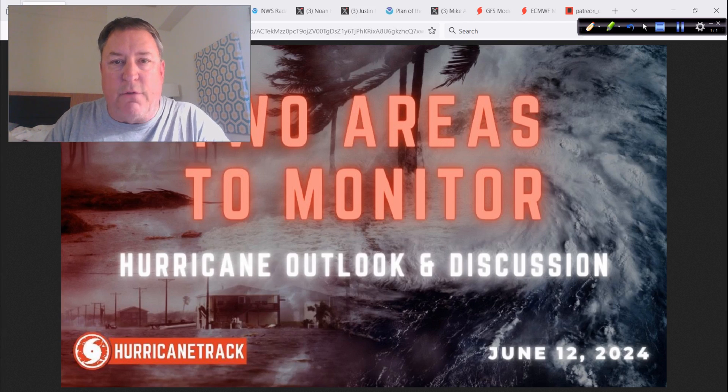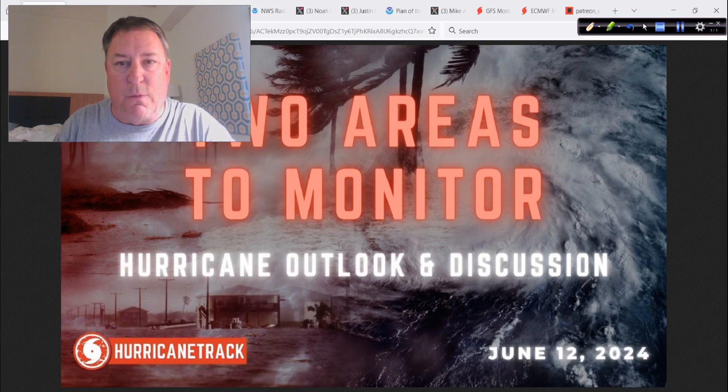Good afternoon. Mark from HurricaneTrack.com here. Wednesday, the 12th day of June, 2024. All of a sudden we've got two areas we are now monitoring for possible development over the next several days. There was serious flooding yesterday, especially in the Sarasota area, South Florida, Southwest Florida.